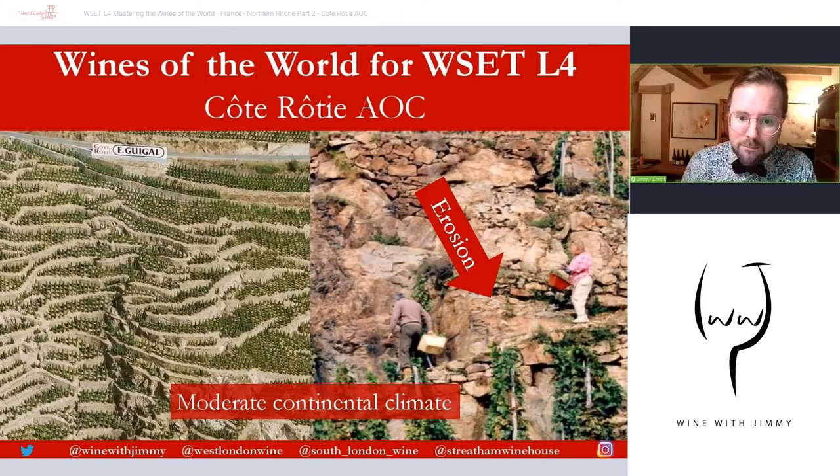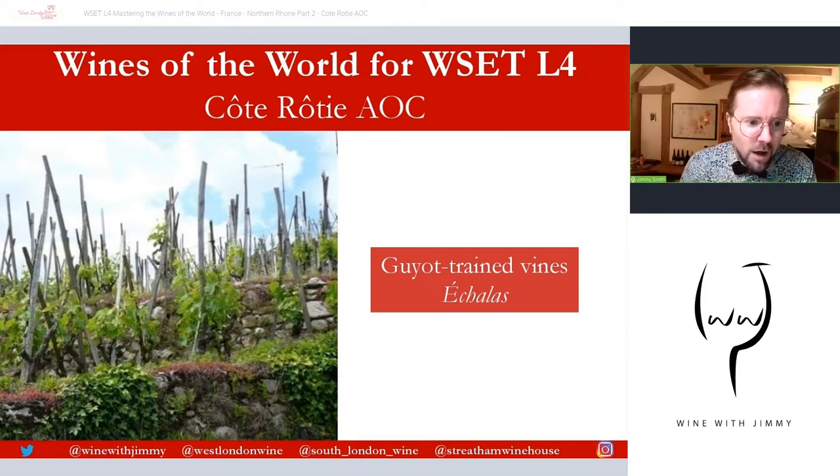Each fall after harvest, the vignerons strap buckets to their backs and carry their vineyard topsoil back up the slope — that is intensive, potentially what we call heroic. It's quite extraordinary. Individual vines are normally singly or doubly trained, and they are tied commonly to one stake or a couple of stakes, which look a little like a teepee structure — something called an echelas. That teepee structure provides good support for the vines, specifically against things like the Mistral wind.